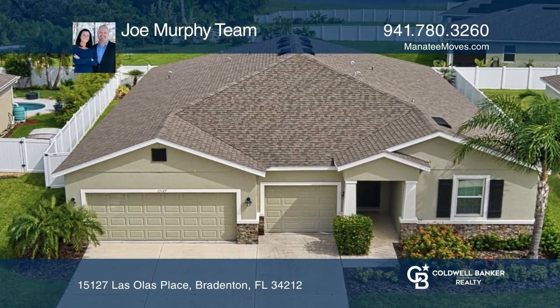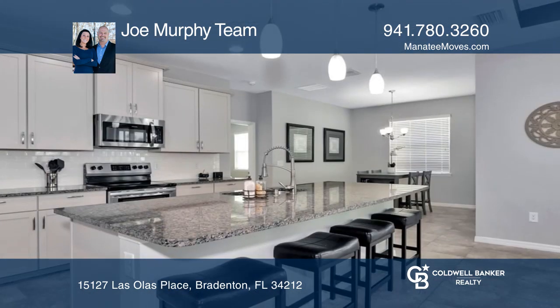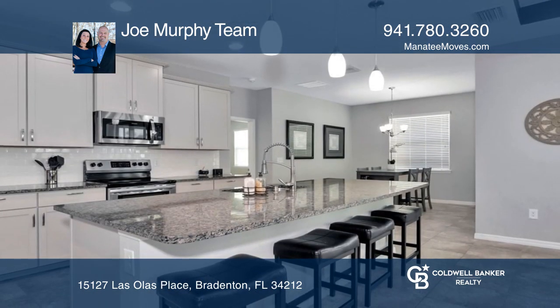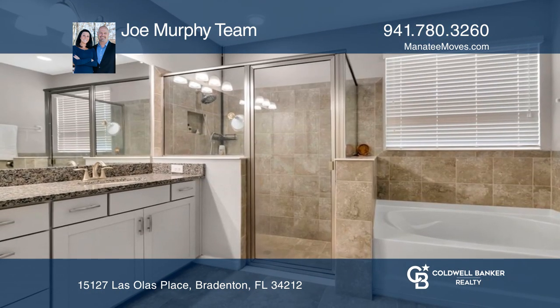Behind the gates of Del Tierra, this gorgeous, tastefully decorated home has all the space you want and more. No details were spared with an 8-foot entry door, wide open hallways, and tall ceilings with tray ceilings. Just move right in.